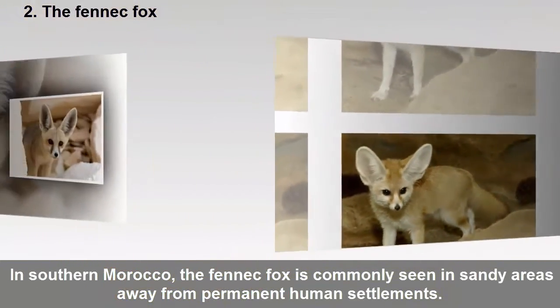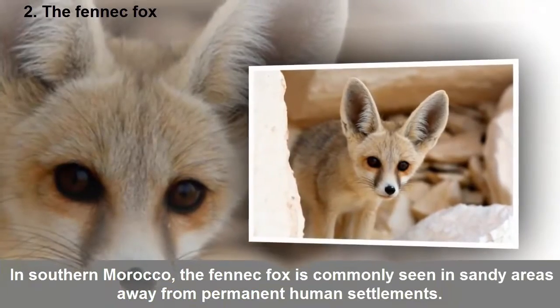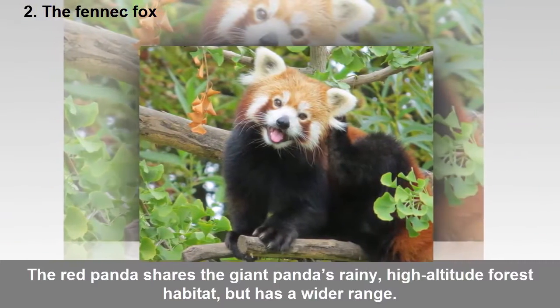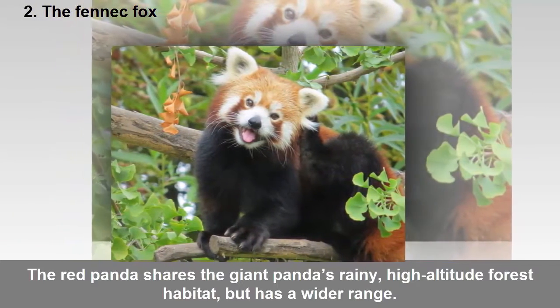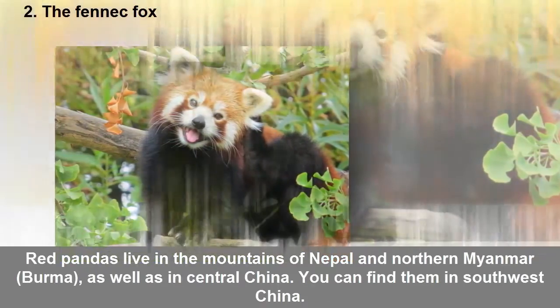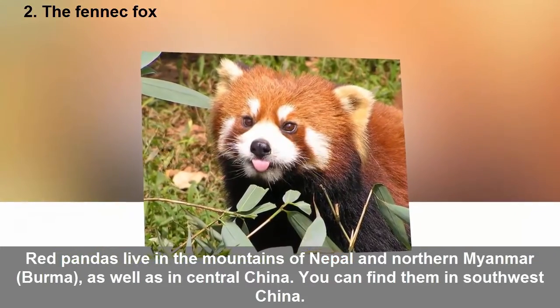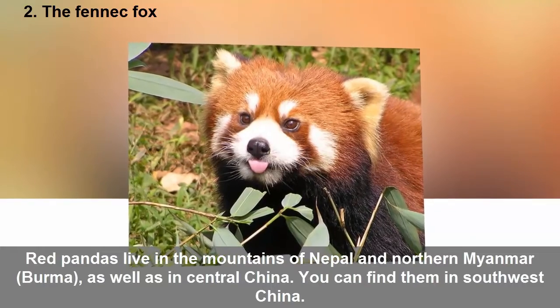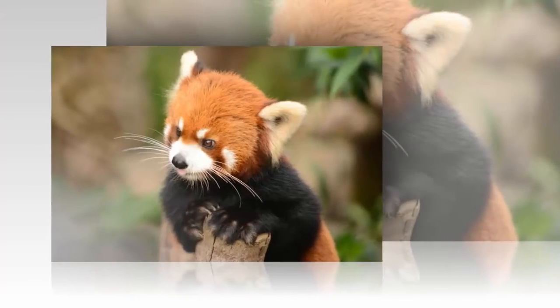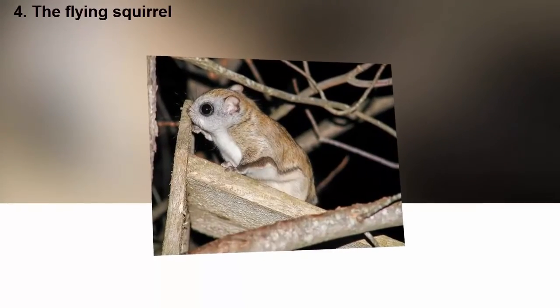Three: Red pandas. The red panda shares the giant panda's rainy high-altitude forest habitat but has a wider range. Red pandas live in the mountains of Nepal and northern Myanmar (Burma), as well as in central China. You can find them in southwest China.